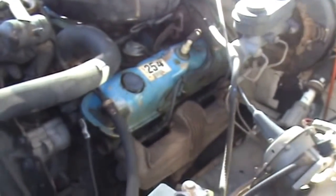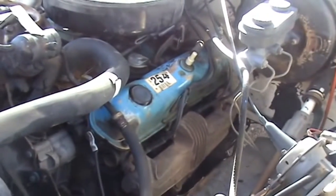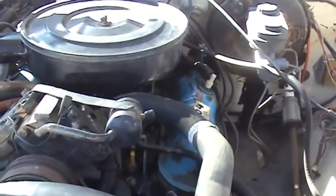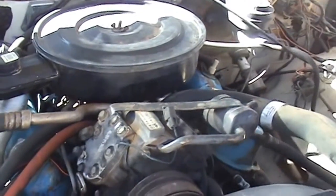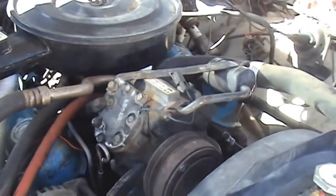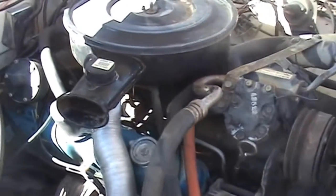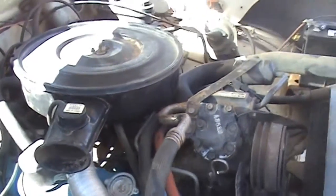The good old reliable 318 — they've been making these things more or less the same since 1958. I've got one in another truck with over 300,000 miles on it. Pretty smooth running.